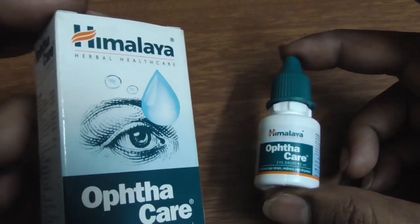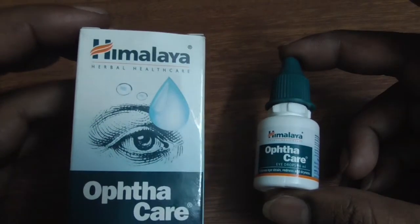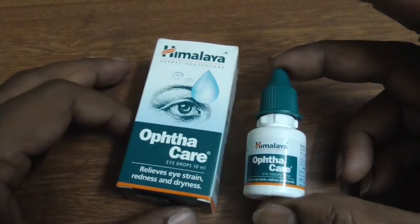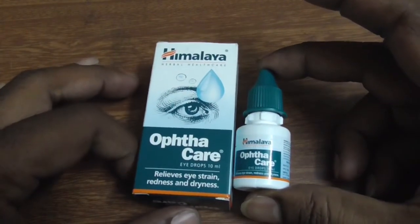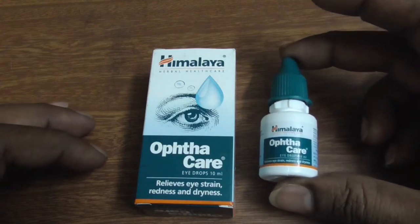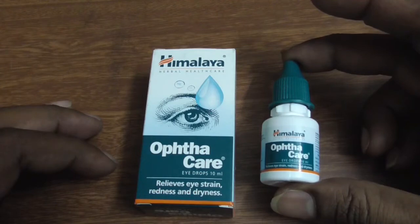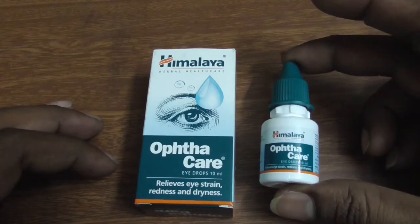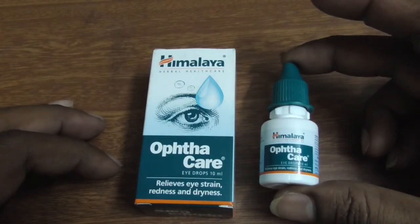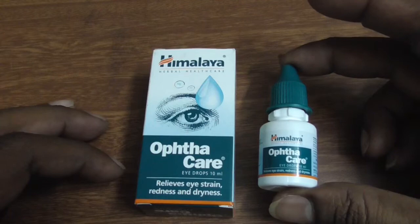The ingredients in OptaCare have antimicrobial, anti-inflammatory, antihistamine, analgesic, and antiseptic properties, which make it effective and useful in cases of infective eye disorders and inflammatory ophthalmic disorders. Karpura and amla in it provide a cooling sensation and help to reduce irritation, redness, and burning sensation. Other ingredients provide relief from eye strain and eye conditions.